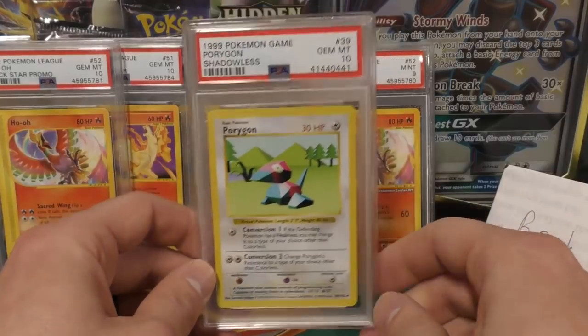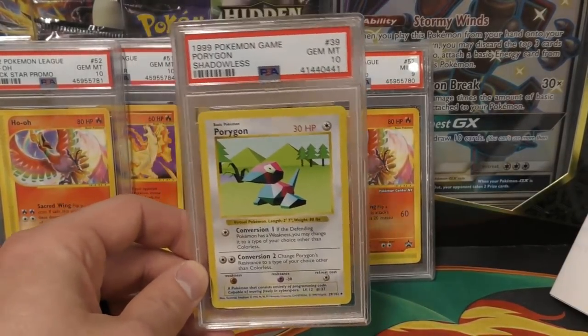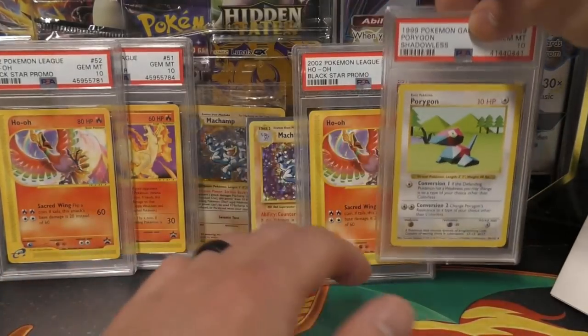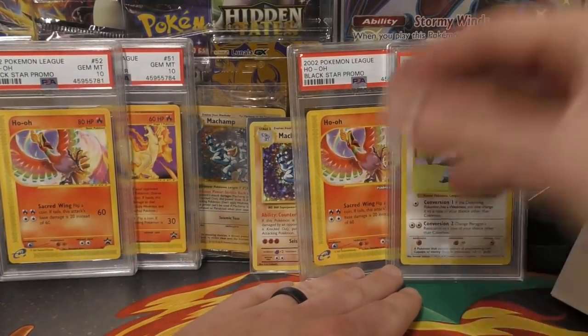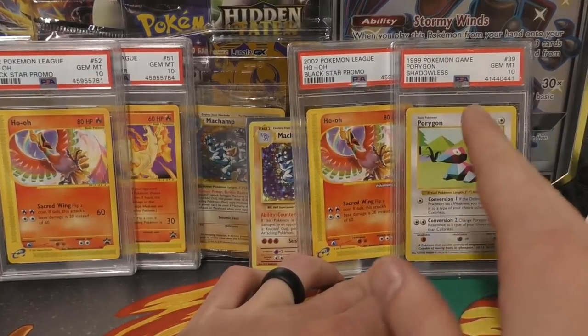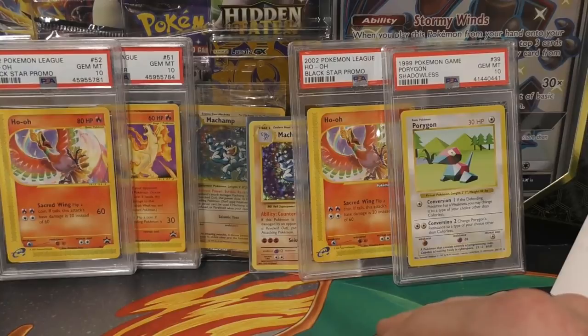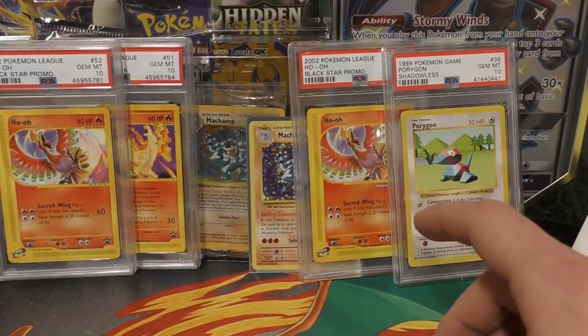Next up we have this shadowless Porygon, unlimited. I actually didn't buy this card individually — I bought an entire shadowless PSA 10 set for about $3,000. The Porygon was regular unlimited so I had to get that one replaced, but for me that's a really good price. It was 87 PSA 10s, all shadowless non-holographics.